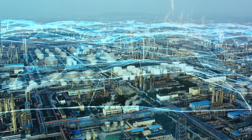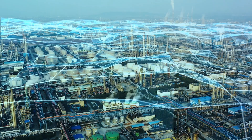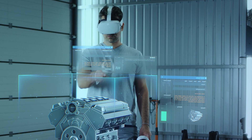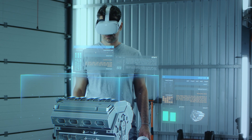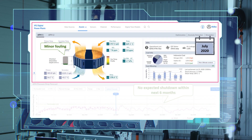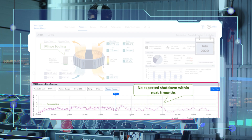Let's now look at how operations across the plant pan out with the TCS APH digital twin in the picture. During his routine inspection, Danny puts on his HMI dashboard to check fouling levels. The green bar indicates minor fouling and the forecast shows no unexpected shutdown.